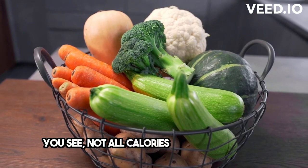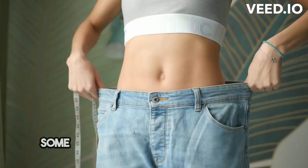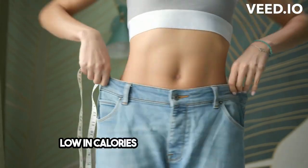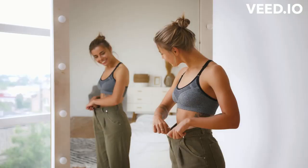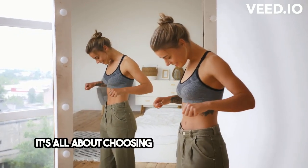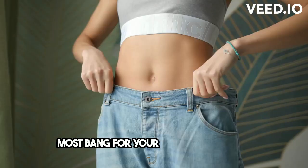Not all calories are created equal. Some foods are packed with calories but don't fill you up, while others are low in calories but keep you satisfied. That's where calorie density comes in — it's all about choosing foods that give you the most bang for your buck, so to speak.